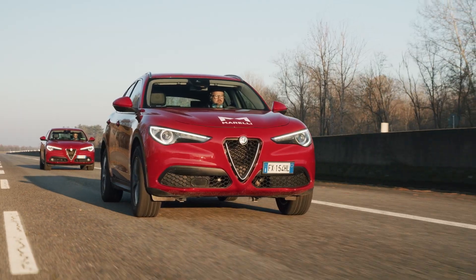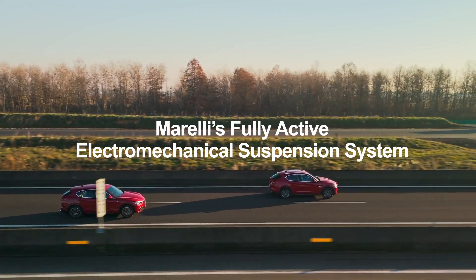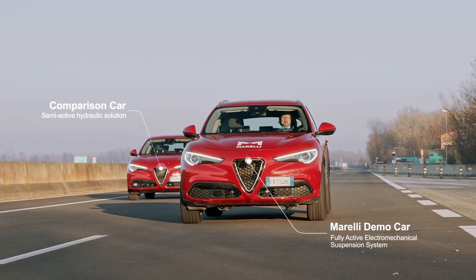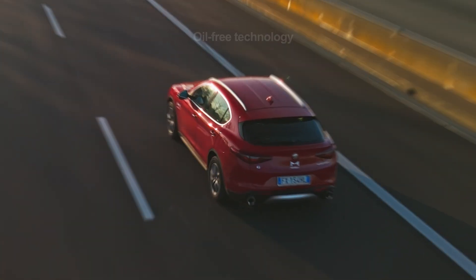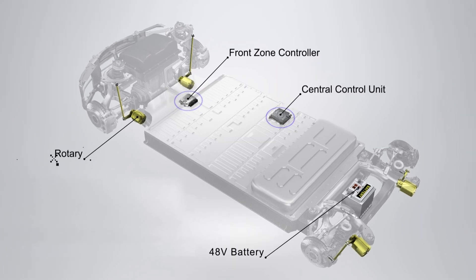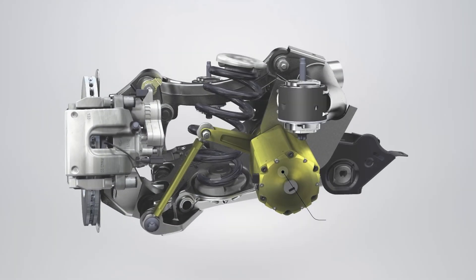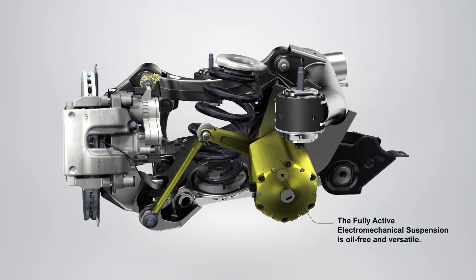Innovation hits the road. Discover Morelli's fully active electromechanical suspension system — the new oil-free technology leading the way. Based on four electromechanical actuators directed by a central unit, it automatically adapts to ensure optimal suspension behavior in every driving condition or maneuver.